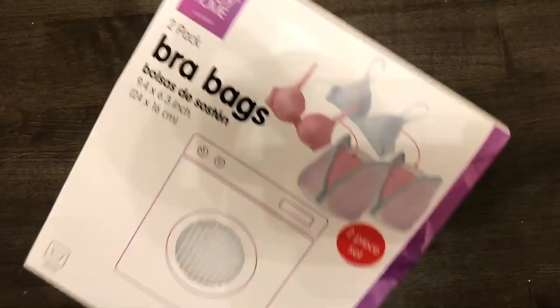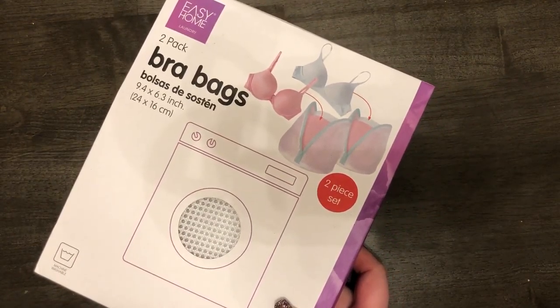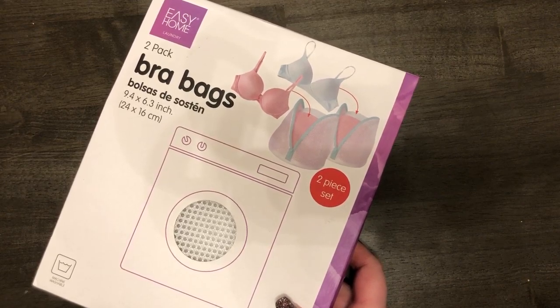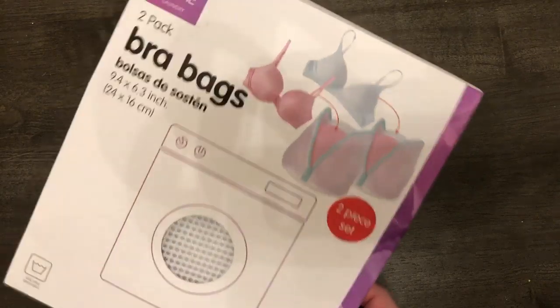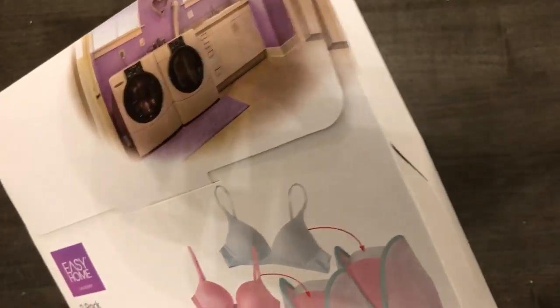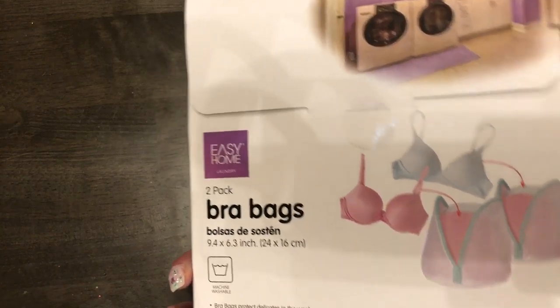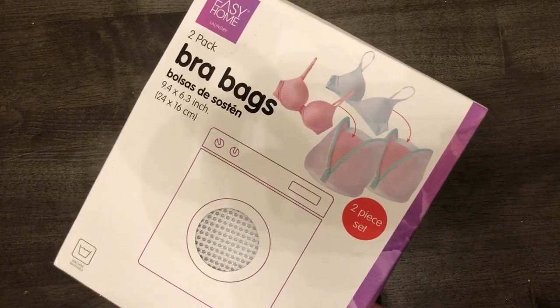I also got two packs of bra bags, which I've been trying to find for a while. My old laundry bags got damaged and when I replaced them the set didn't come with bra bags. I also want to see if I can put a bunch of cloth masks in here to protect their shape. Each pack comes with two.